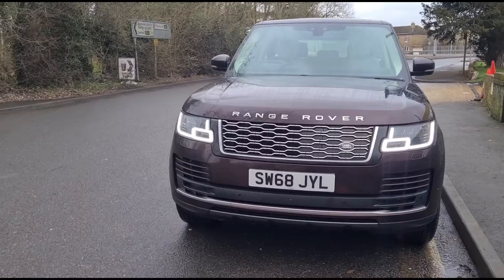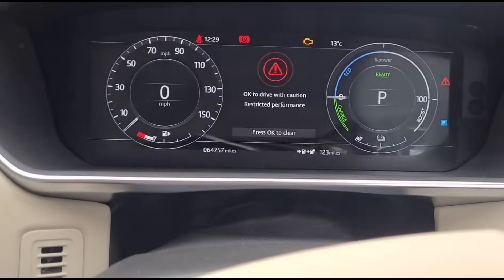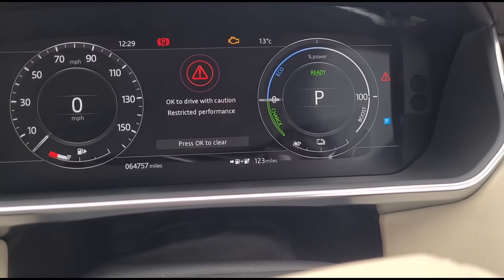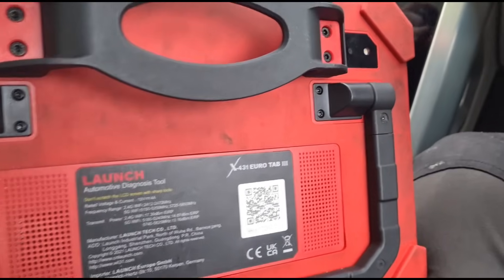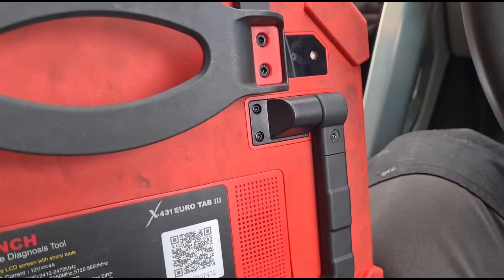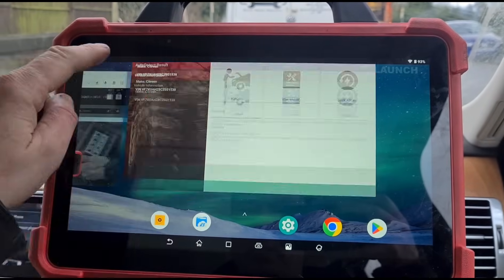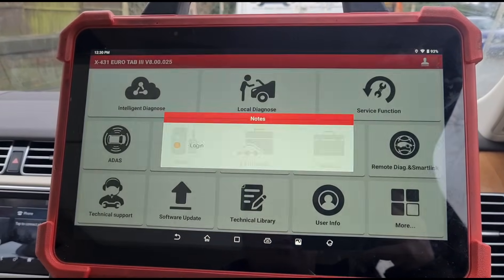It's a late 2018, could be a 2019 — I'd have to check that. Inside the vehicle we have restricted performance. It also looks like it might be a mild hybrid as well. For this I'm going to use the Euro Tab 3. I'll get off the last system I was on, which was a Citroen, and start fresh with this one.